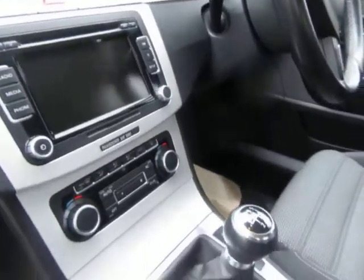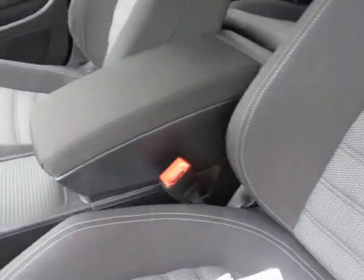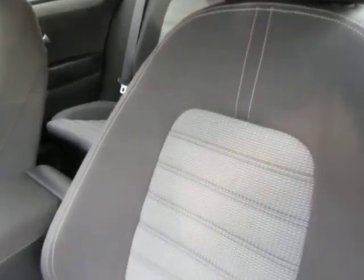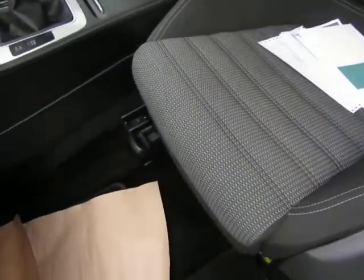Nice spec — Bluetooth, 6-speed, climate. I don't know every little bit that it's got, so please check the website, that will help you. It's had mats down, the carpets are good underneath.